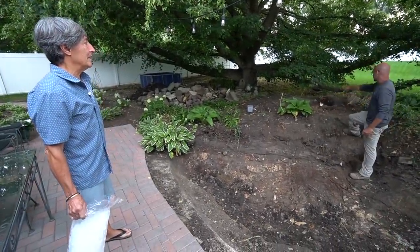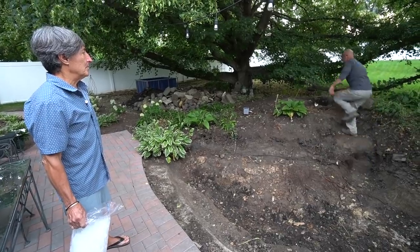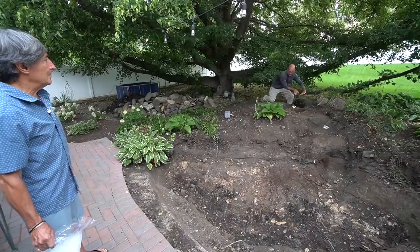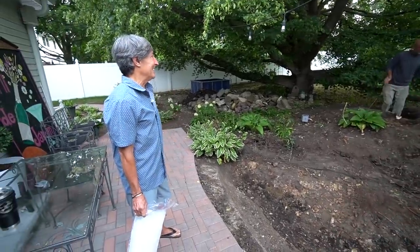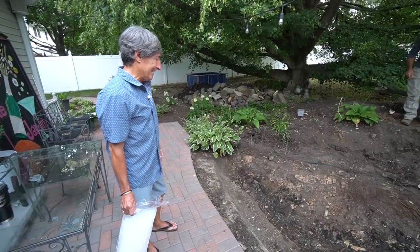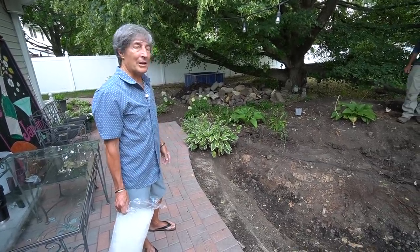So we'll open this up. Actually, we might start the waterfall even further this way and then have it twist and come that way. I want to try to take advantage of that main view. So for 30 years, this has been where you get your peace and tranquility every single morning.